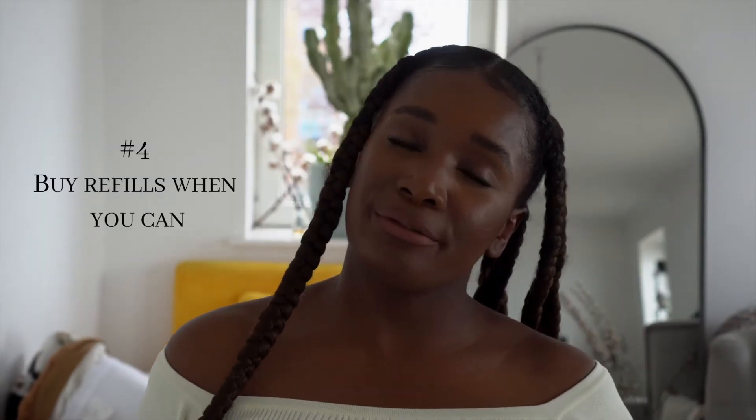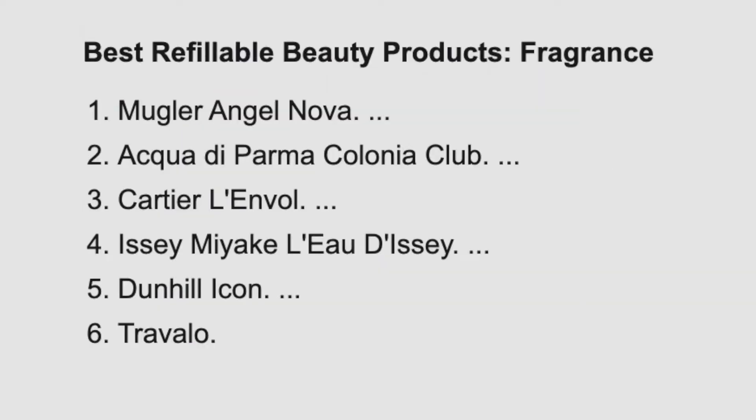Fourth on my list is buying refillable things — perfume, deodorant, hand wash. It all contributes to reducing the amount of plastic on the planet. You can buy in bulk in plastic and then put it into your chosen container — a spray bottle or dispenser that isn't plastic — and that way you're limiting the number of times you're buying new plastic. Instead of buying a whole new bottle with a pump each time and throwing it away, you just buy a big bottle once and refill.